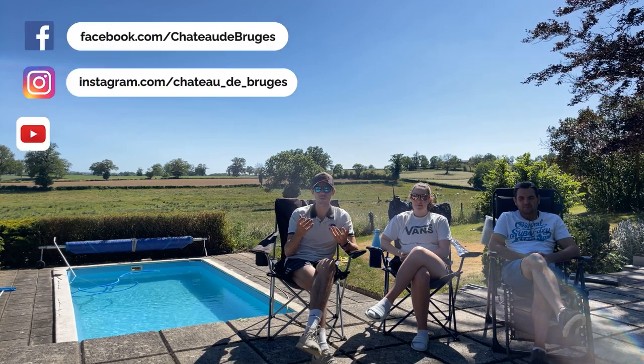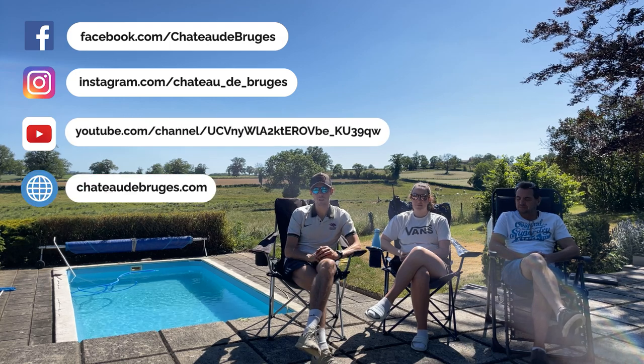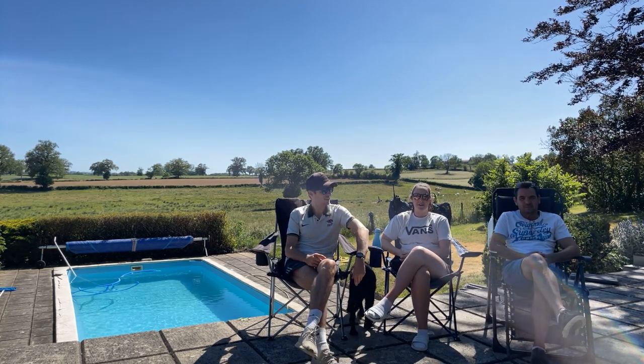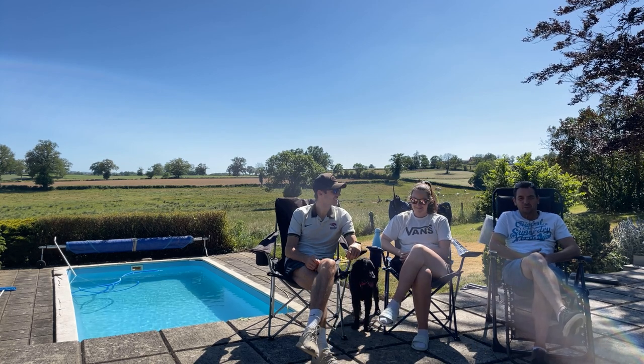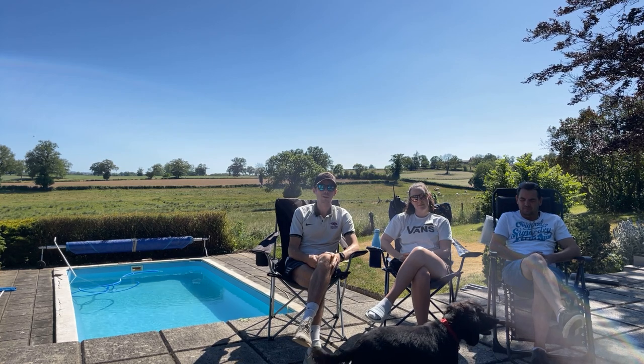While renovating the Chateau we each bring our own skills. I will be in charge of anything social media — so Facebook, Instagram, YouTube — and of course the website, and also the garden will be my main domain. My job roles are to do with upholstery and interior design at the Chateau. Whilst I bring the renovation skills and the knowledge of how to restore the Chateau. So although the Chateau has 21 rooms to offer, we each have our favourite parts.